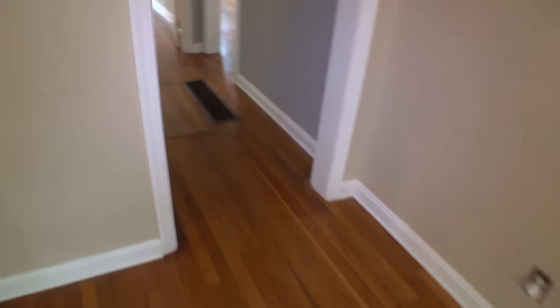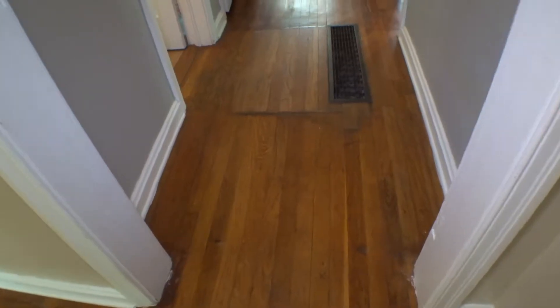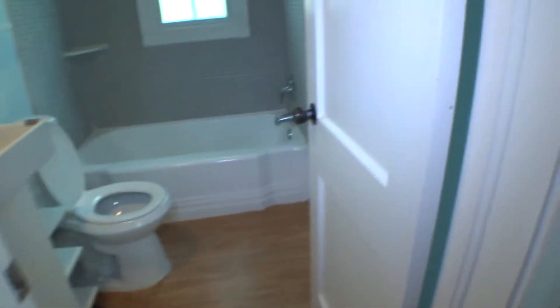We continue our move-in inspection with the hallway access towards the bedrooms at the back. Here everything is covered with hardwood floors — worn out, chips and dents. Another vent with a filter that has to be changed. On the left-hand side, we have a bathroom covered with click-on tiles. There's a small chip right here — other than that everything looks good.